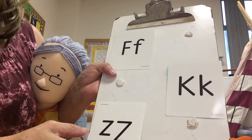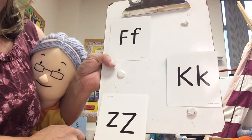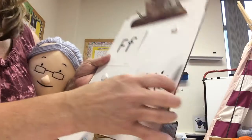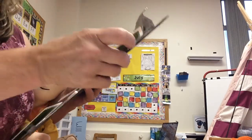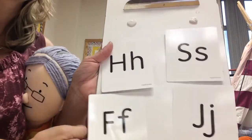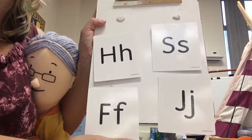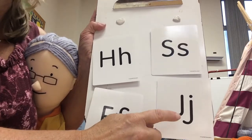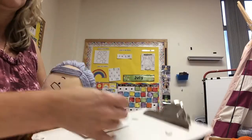See if you can pick out the letter K. If you chose this card, you are correct — that is the uppercase and lowercase K. See if you can find the letter J. If you chose this, you are correct — that is an uppercase J and a lowercase J. Nice job finding your letters.